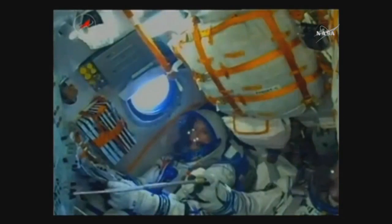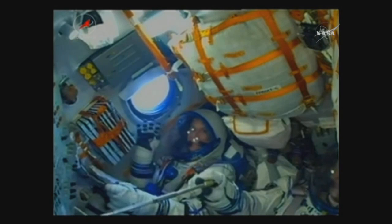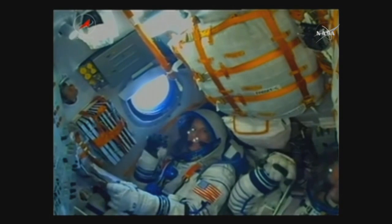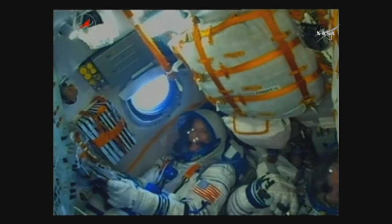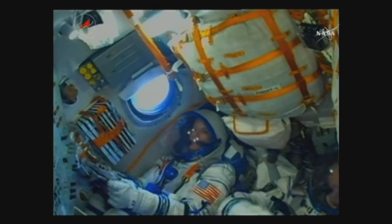Three minutes and three seconds into the flight, everything is still going well. Soyuz is traveling at a speed of about 4,700 miles an hour. And there is Kate Rubins sitting in the left seat waving at the camera. Soyuz core stage performing as expected.